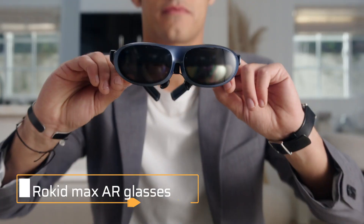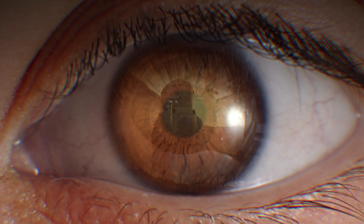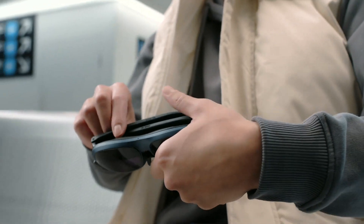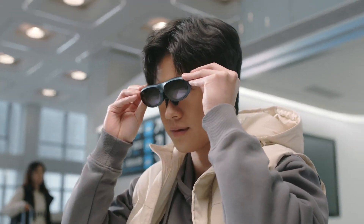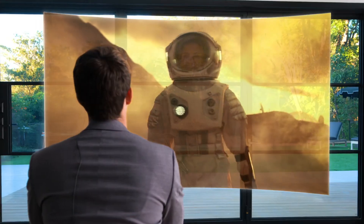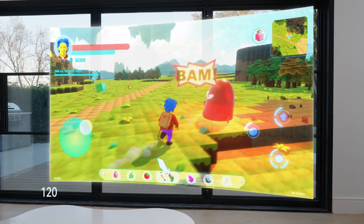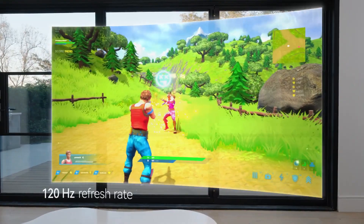Rokid Max AR Glasses. The ultimate dilemma: a large screen TV that's fixed in a single place, or a laptop that's portable but with a small screen. You can now have it both ways with the Rokid Max AR glasses. They give you a massive 215-inch display and high-resolution video with a 120Hz refresh rate.